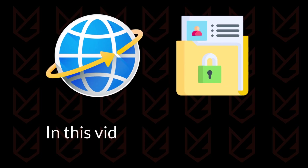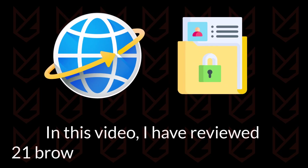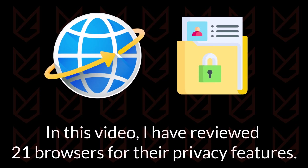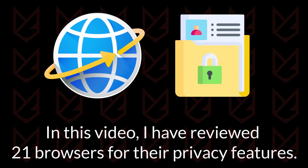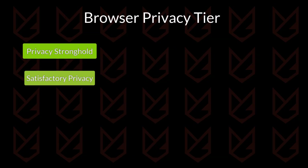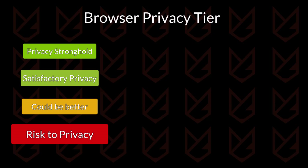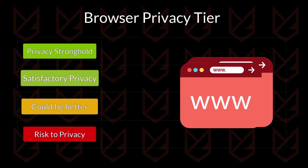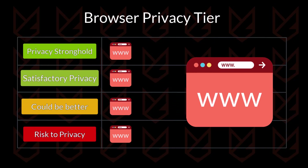Hey guys, in this video I have reviewed 21 browsers for their privacy features. Most browsers claim various things, but do they really respect your privacy? You will know the reality of all their claims. I have created four tiers: privacy stronghold, satisfactory, could be better, and risk to privacy. I will review features of all 21 browsers and put them in their respective tier one by one. So keep watching the video to know how much your browser cares for your privacy.